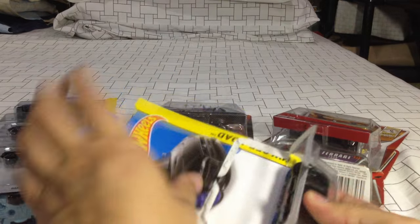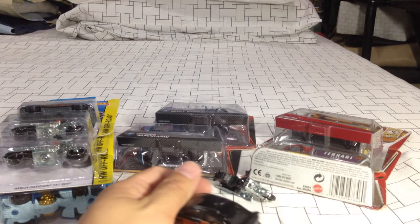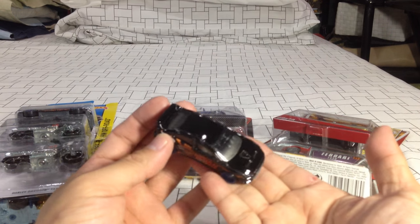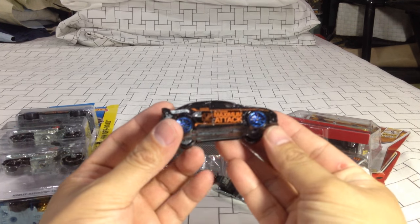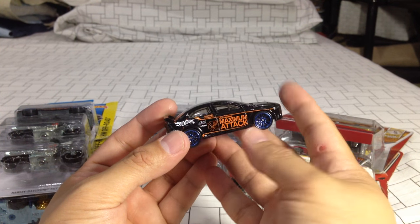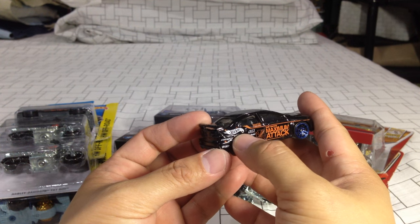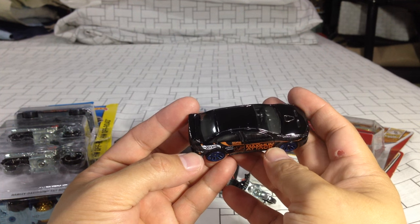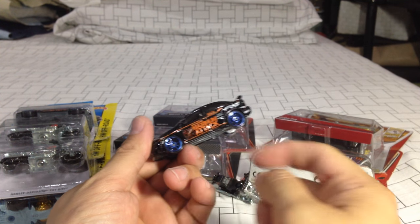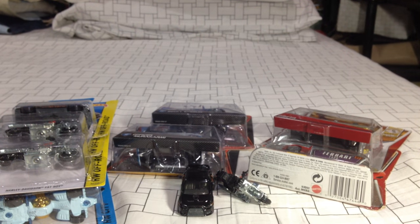The Lancer Evo Evolution — wow. Jet black, glossy jet black finish on it. The Maximum Attack tampo is on it — AEM. Look at that, just great, all over. Purple rims. Blue rims.